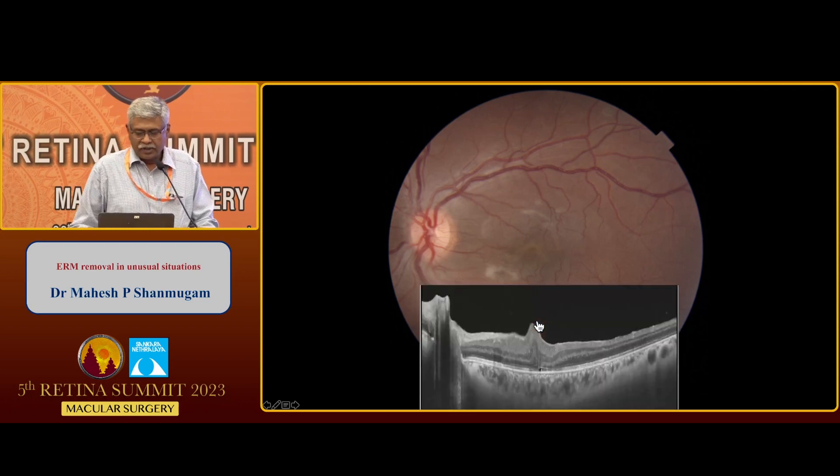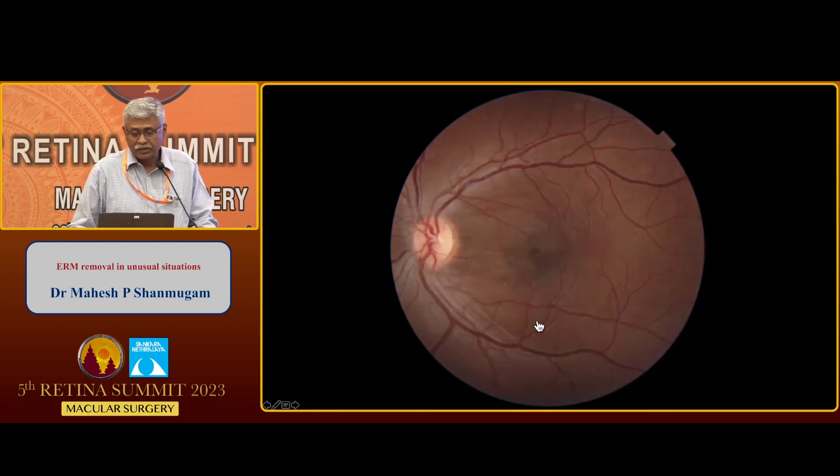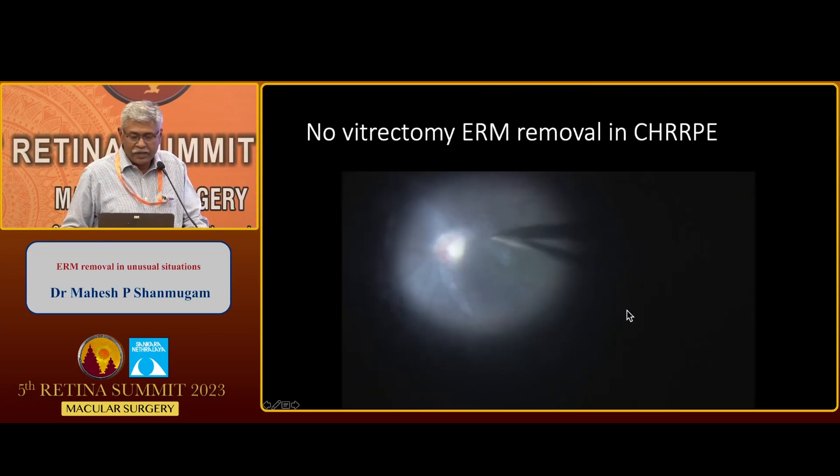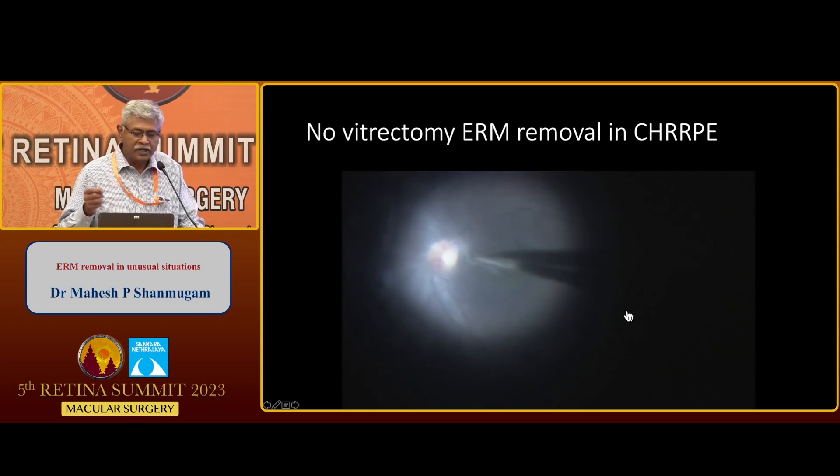This is the postoperative appearance, and the retina takes its own time to get back to its normal anatomy. After a few months, you can still see the retina has not completely returned to its place. Sometimes, if the epiretinal membrane is very flimsy in a CHRRP, I do a no-vitrectomy ERM removal — just two ports to go inside and remove the ERM.